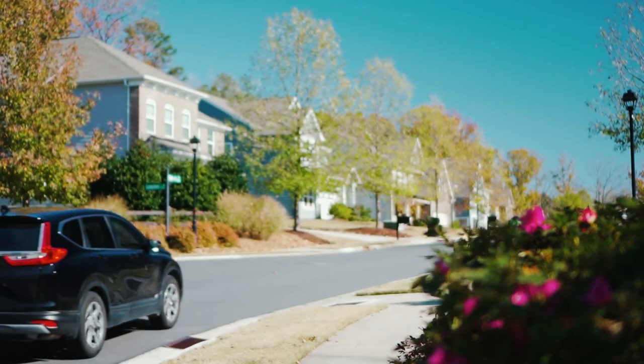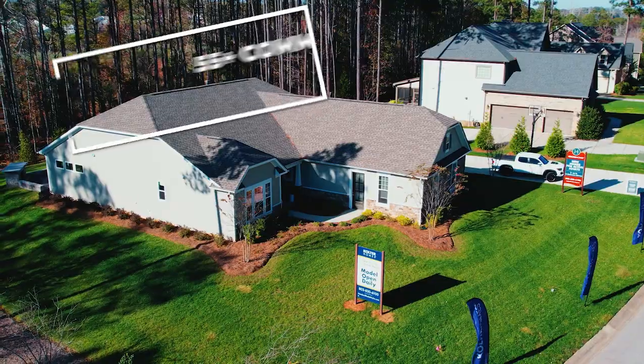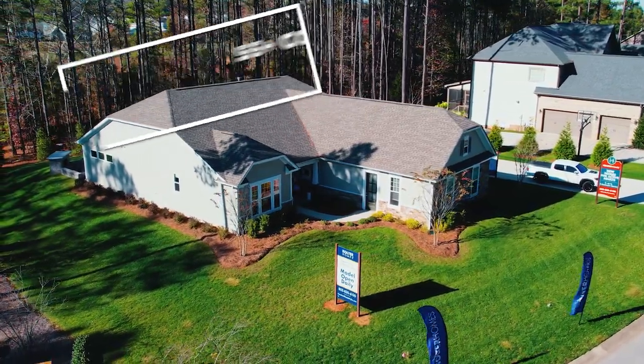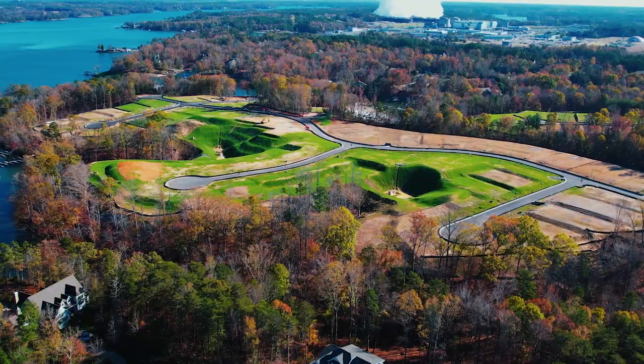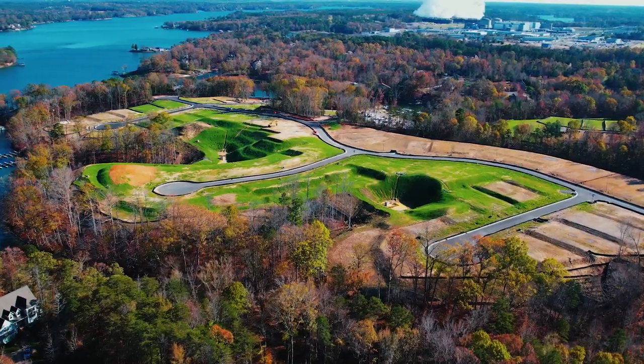We've made it to our last stop of the day — we're at Coulter Homes, out here in Hands Mill, another Lake Wiley community. Coulter is offering 55-plus options in this master-planned subdivision. You're going to have access to an awesome amenity center, pool, splash pad, and some lake access as well. This is a fantastic option if you're looking in the Lake Wiley area for that specific demographic.